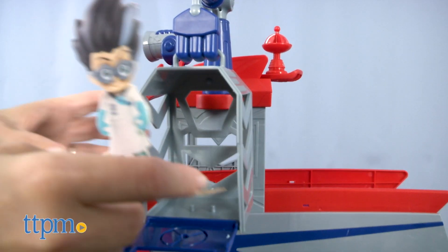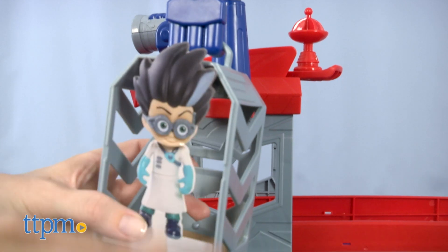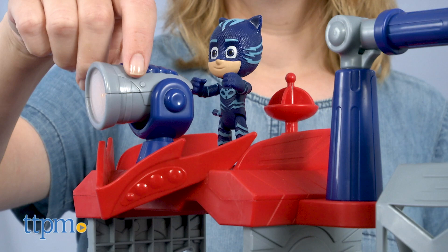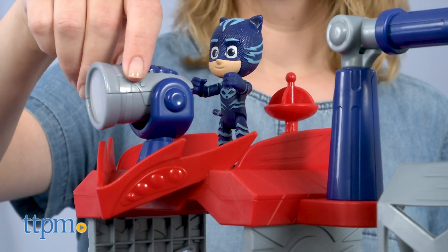PJ Masks fans ages 3 and up will think this is the ultimate vehicle. I love that there's space for all the superheroes and their vehicles. Which PJ Masks character do you like most — Catboy, Gekko, or Owlette? Leave me a comment and let me know.